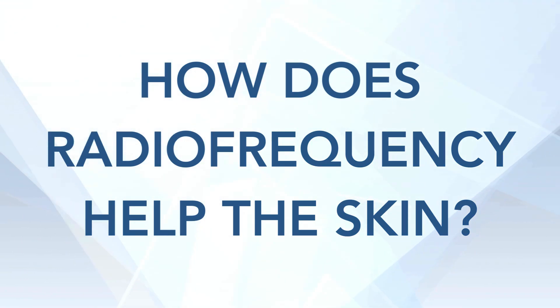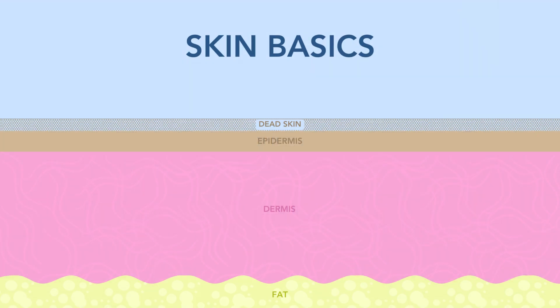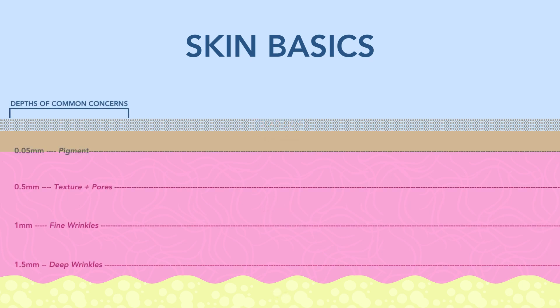How does radiofrequency help the skin? Let's go over the skin basics. We have the epidermis, which makes our pigment. Below that, the dermis, which is the thickest layer — it's where our collagen and elastin live. And then below that, the fat. Our face, on average, is about 1.5 millimeters deep in terms of the dermis. So if you have really deep wrinkles, you have to go down a millimeter and a half. If you're just dealing with pigment, that's really superficial.